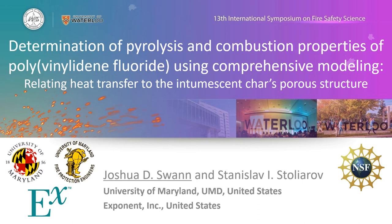Hello everybody, my name is Josh Swan and I'm currently a consulting engineer at Exponent. I'm very excited to be here today talking about some of the work I conducted at the University of Maryland with Dr. Stolyrov during my graduate studies, looking at constructing comprehensive pyrolysis models to determine pyrolysis and combustion properties of highly charring and intumescent materials. Today we're going to specifically be looking at polyvinylidene fluoride.